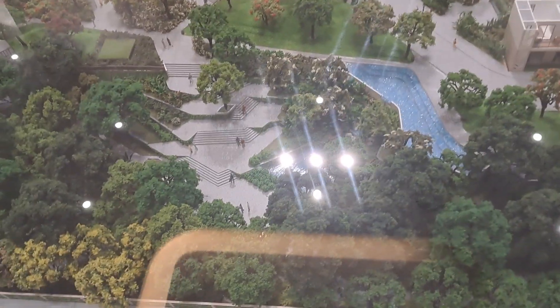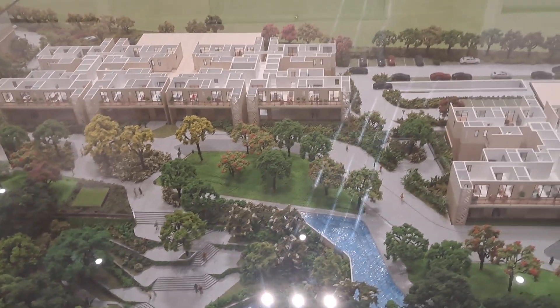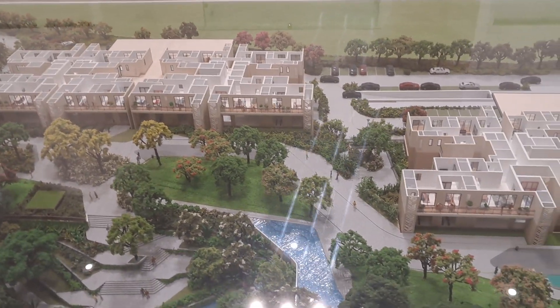We have got open waterfall, open jacuzzi, and picnic spots all over the project, so you can sit down and relax with your family.